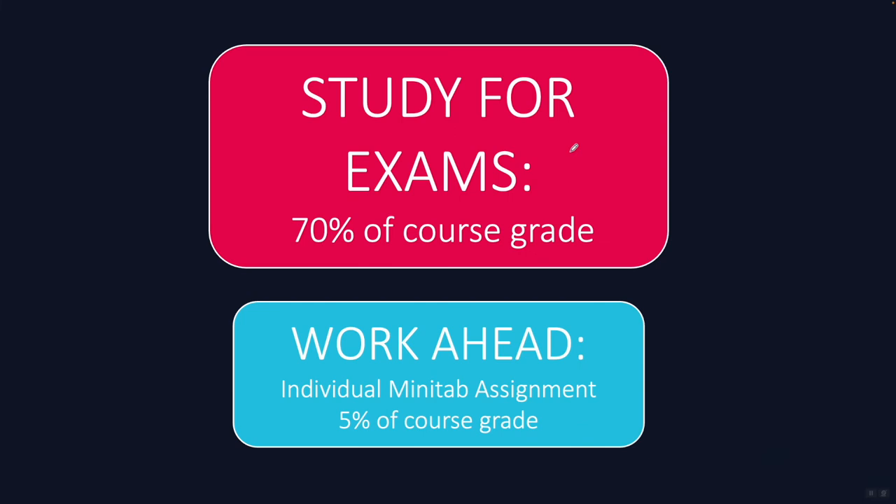I still recommend spending about five to ten hours going through the Newton review for the midterm exam so that you are fully prepared, because it's so important. For the final exam, which covers twice the material, I recommend spending twice that — ten to twenty hours preparing in Newton. Also, spend time each night the week before each exam looking at your lecture notes and reviewing the relevant chapters to remember and recall all the good information from those chapters. That will be enormously beneficial.